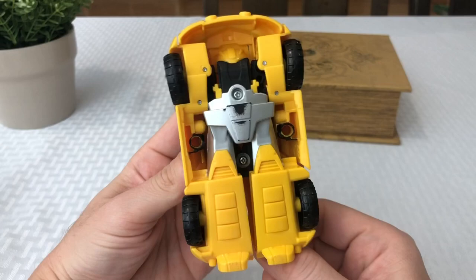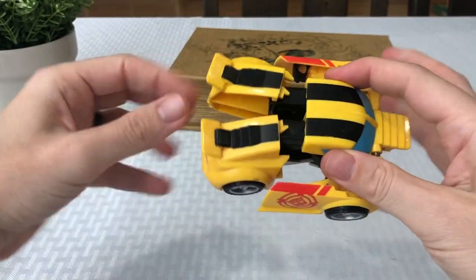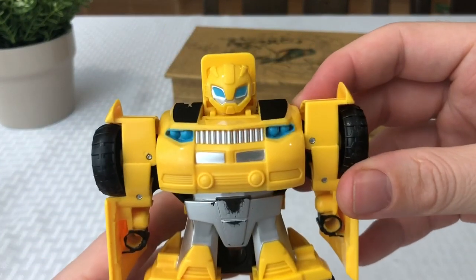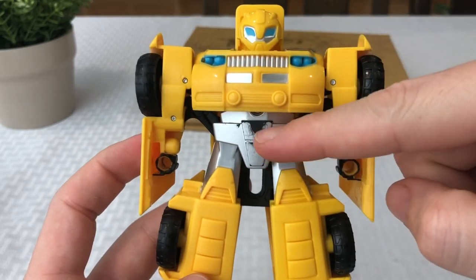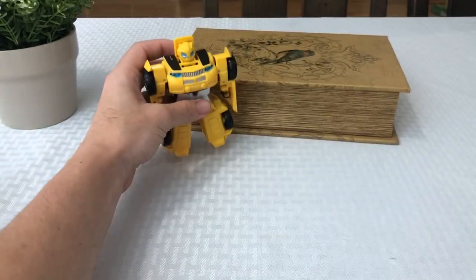Another reason why he's one of my top five, other than the fact that he's Bumblebee of course. Very cool looking Autobot. I like this version a lot better than the Volkswagen Beetle version. You guys can let me know in the comments below if you like the old school or the new school look better. Got a little battle damage from opening and closing them a bit too much.